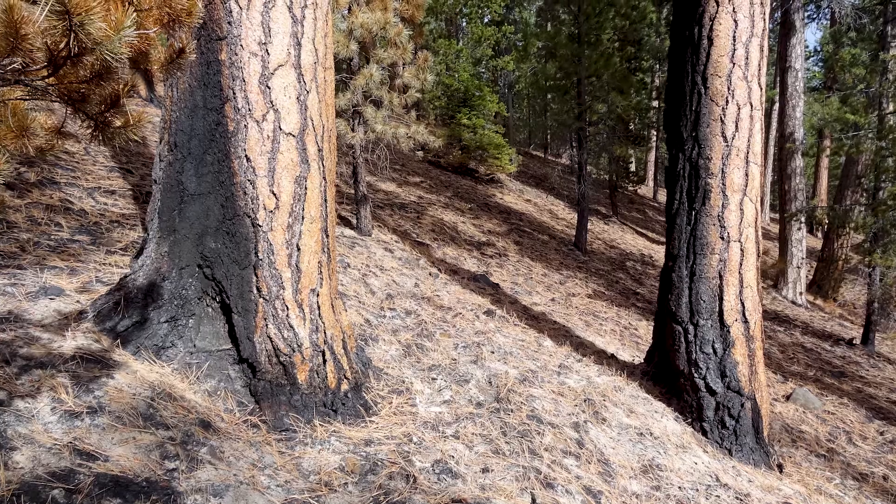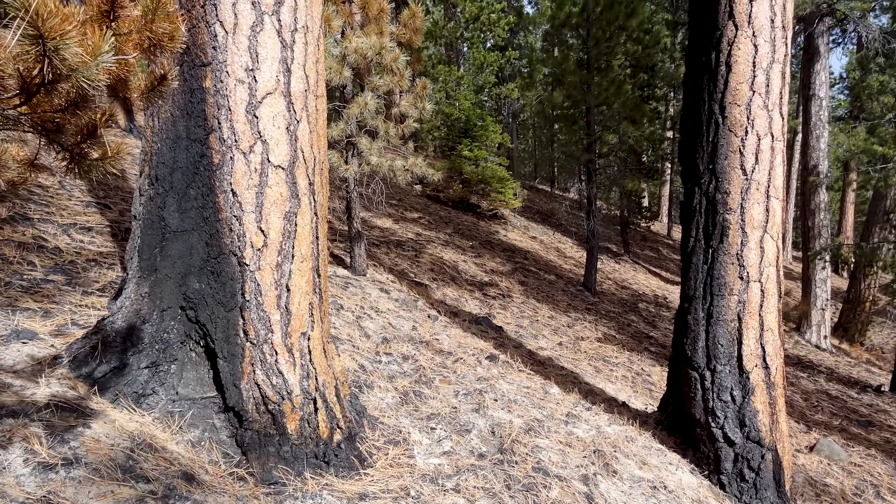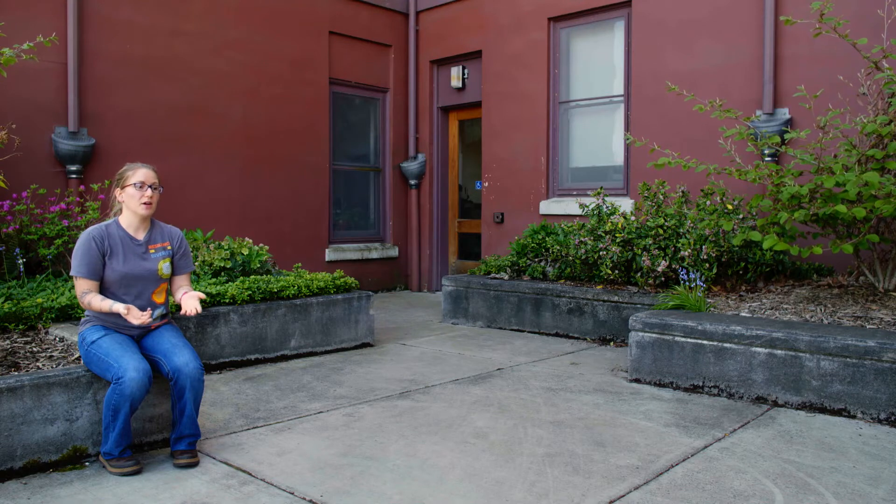I have to reconstruct fire history for my study area. When fire comes through an area it has a tendency to scar a tree. A really simple but very good way to recreate fire history for an area is to go and take samples of those fire scars.